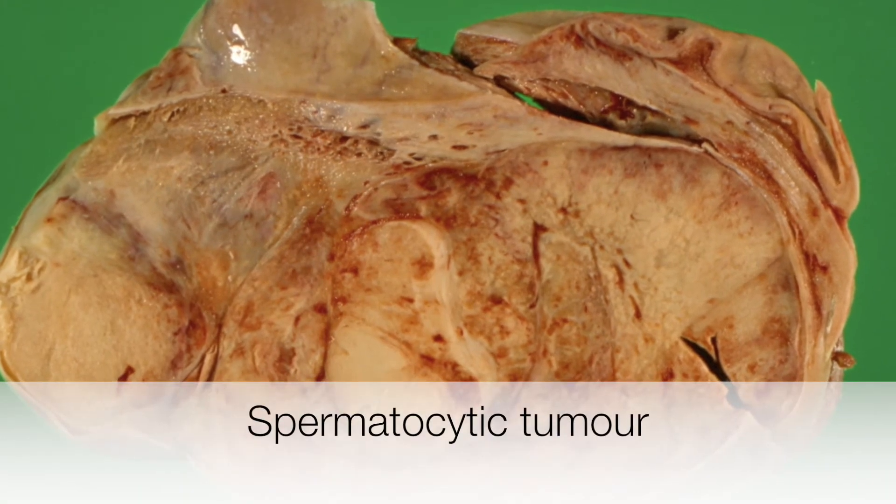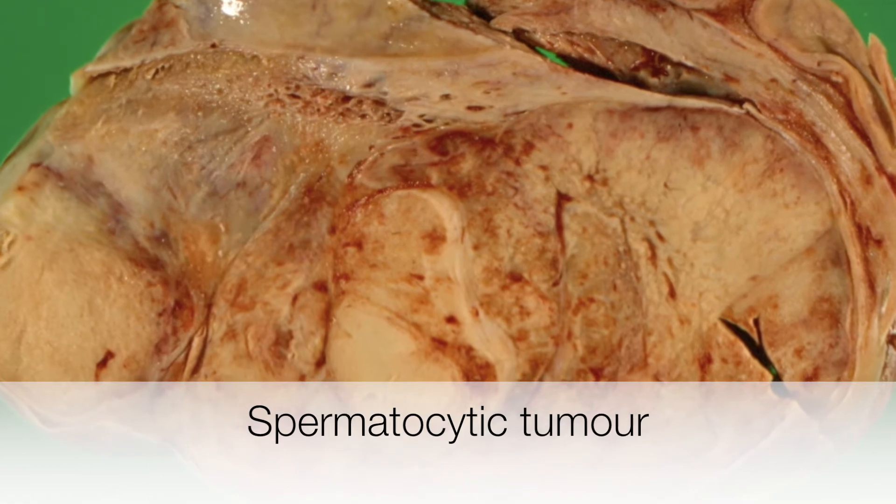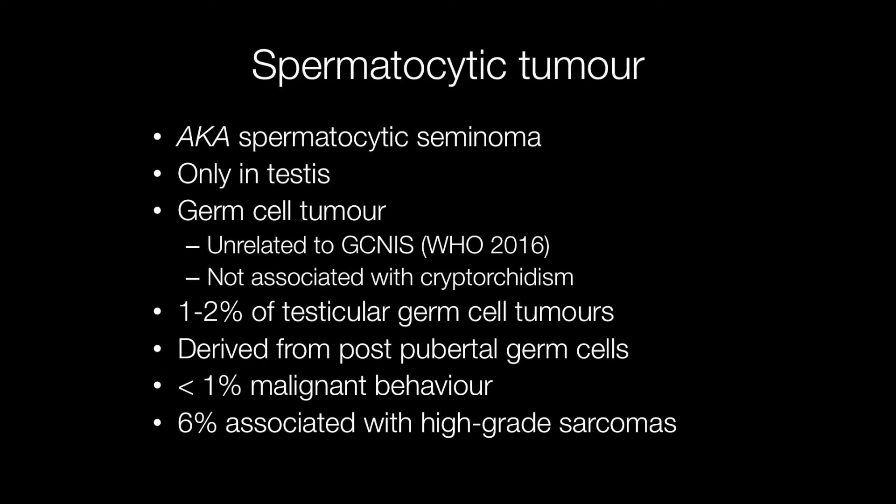Here is an example of quite a rare tumour of the testis, and this is a spermatocytic tumour. Spermatocytic tumours were originally called spermatocytic seminomas, but this term is no longer used as they are unrelated to the classical seminoma or germ cell neoplasia in situ, and they are not associated with cryptorchidism.